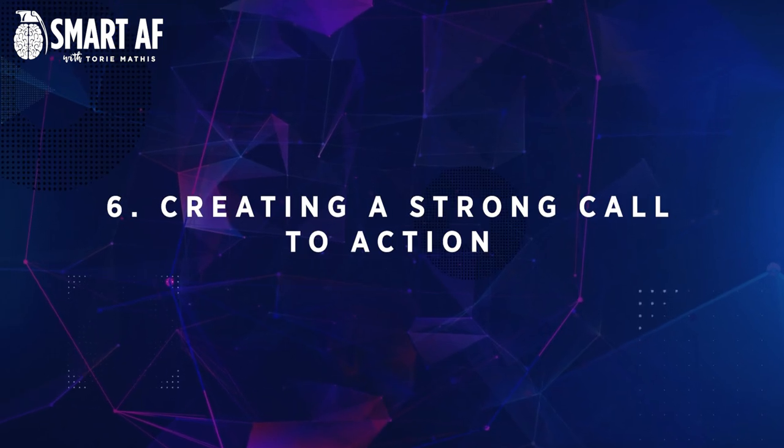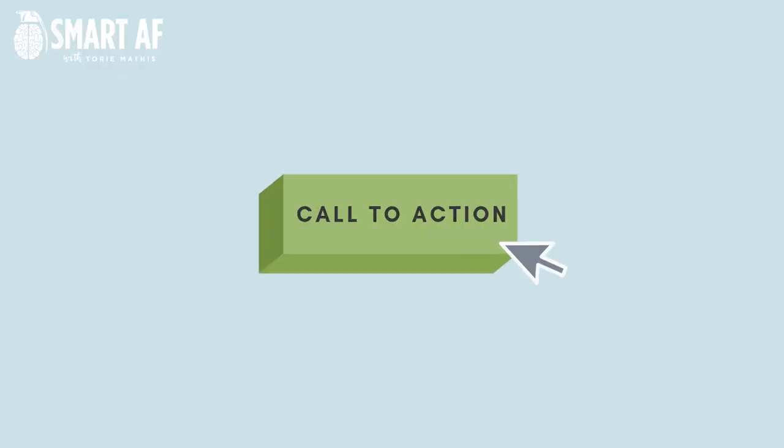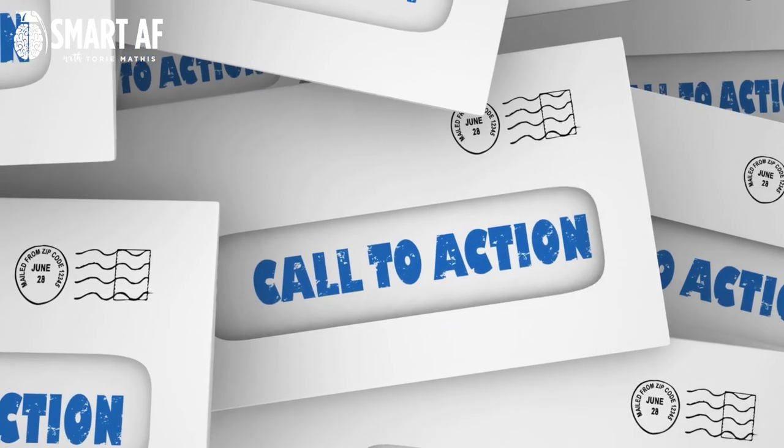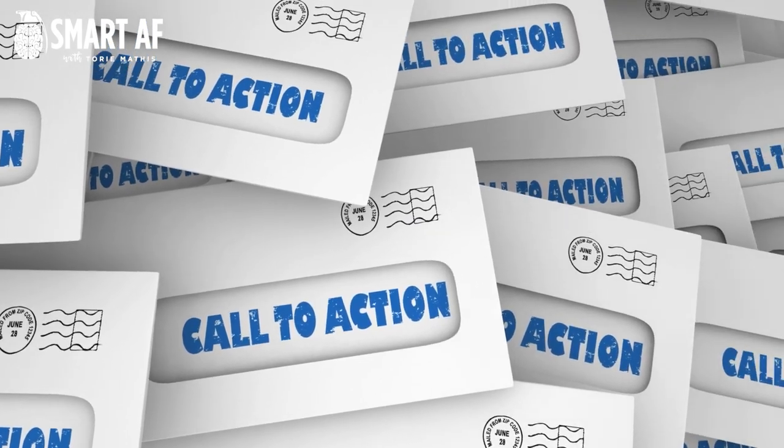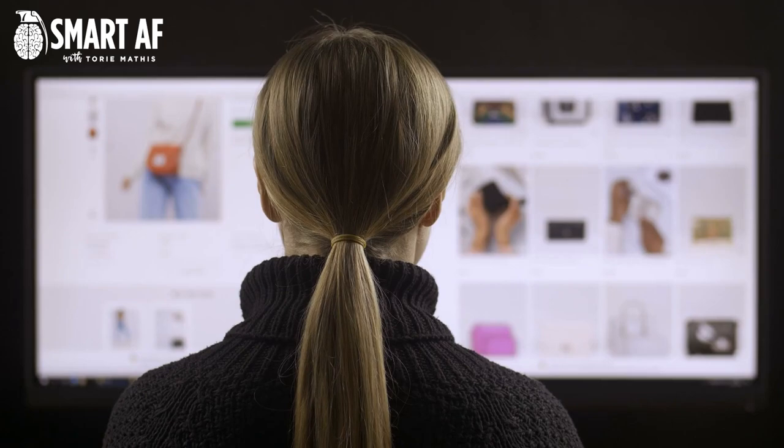Number six: create a strong call to action. Another way to increase your website traffic is to make sure that you have a strong call to action. This means adding a button or a link on your website that encourages people to take action, such as signing up for your newsletter or checking out your latest product. A strong call to action will help encourage visitors to take the next step to becoming customers. You can also use these calls to action on your social media and even in your email signature to drive even more traffic to your website.